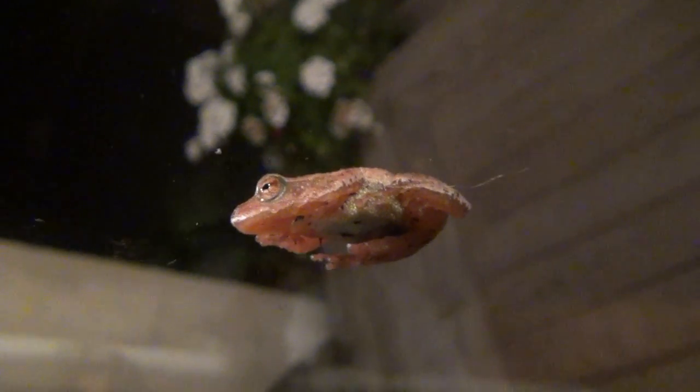Look at him, just doing his tree frog thing. I thought I'd make a fun little video — more local wildlife.